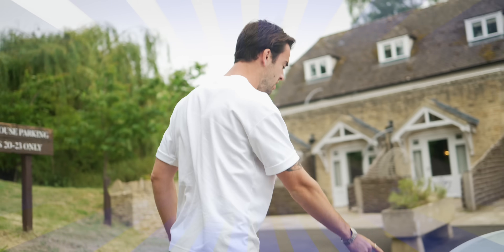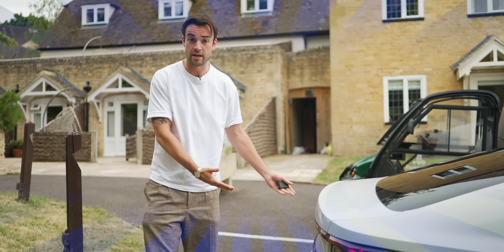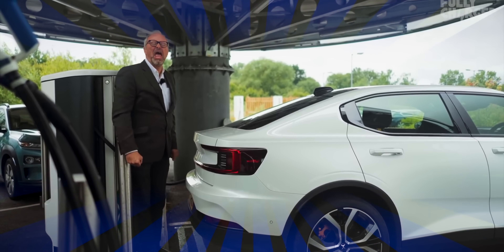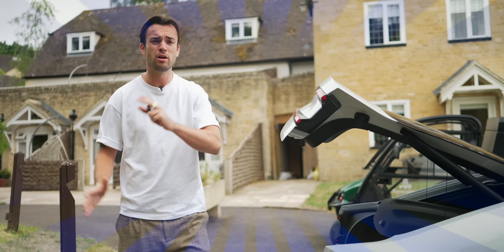Number two is regarding the sensor underneath the back of the car for opening the boot. People think you've got to be super accurate with the kick, but anywhere underneath the back of the Polestar — just a kick, that's all it takes. People overthink it.